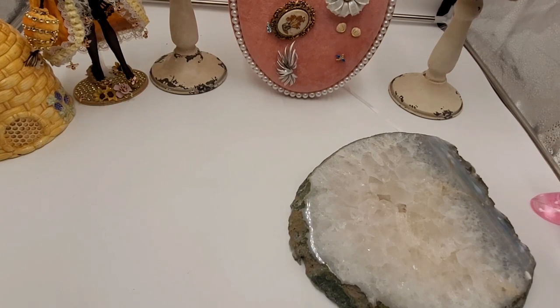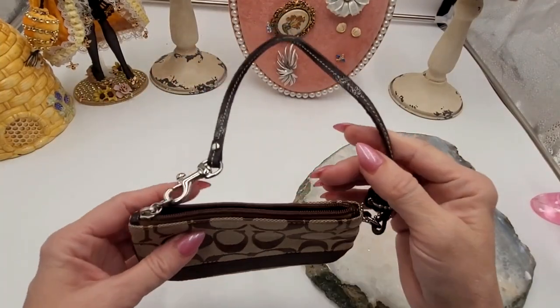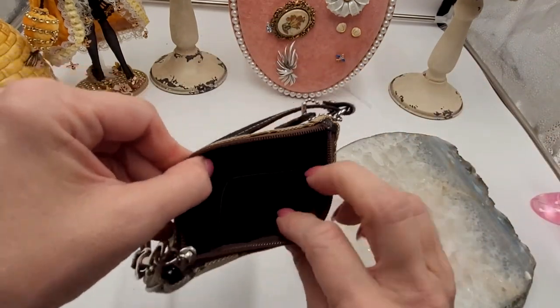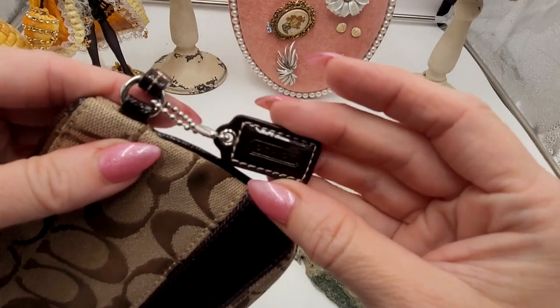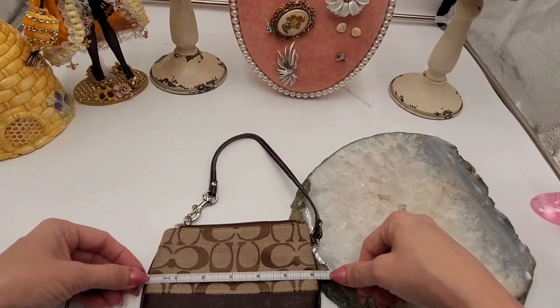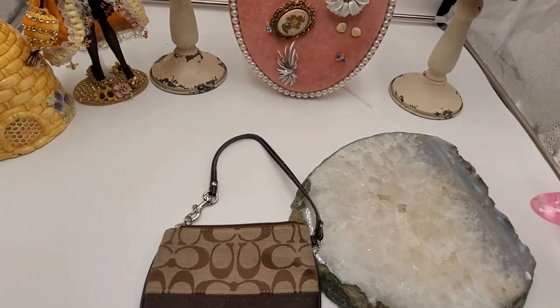The next one is another Coach wristlet. It looks to be in brand new condition. The only thing I'm seeing is just a little crinkling, but nothing too extreme. You have a pocket inside with a slip pocket. I'll give you a measurement — it also has the little hang tag. I was seeing these go online for around $58 and up. We're asking for a $35 buy it now. It's six inches by four and a quarter.